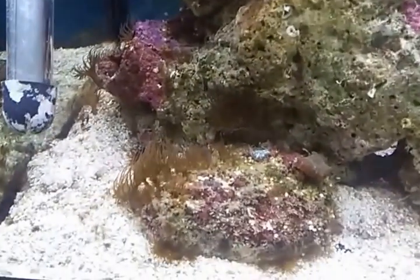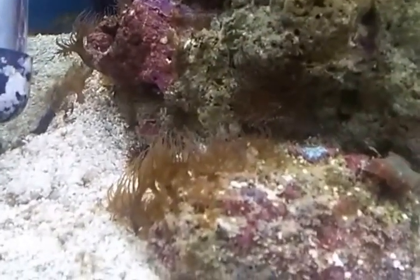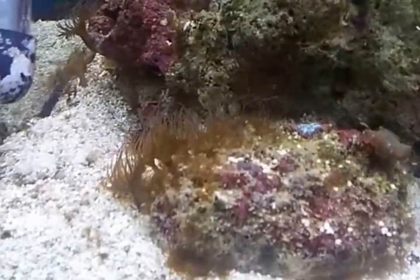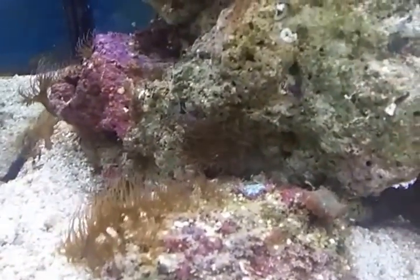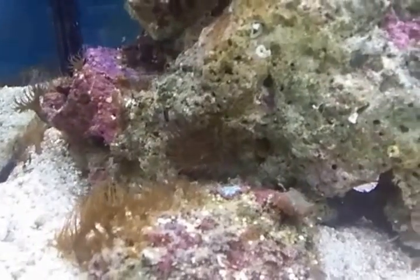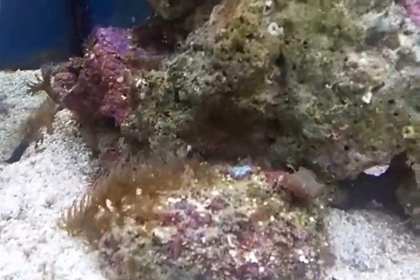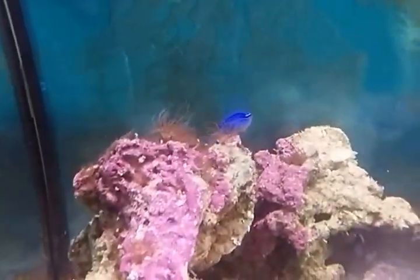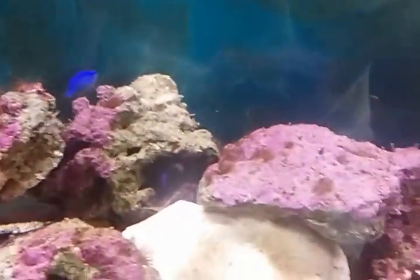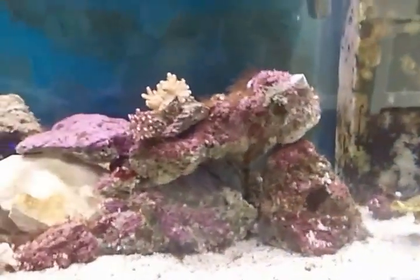Take care guys, and if you do get any of these, just destroy them before they spread around. Because at first I thought it was kind of funky and cool-looking in the tank, so I left it — I didn't know what it was. I left it there thinking it looks cool, but it's nowhere near cool. It's covered absolutely everywhere. Anyway, I'll let you know how I get on.